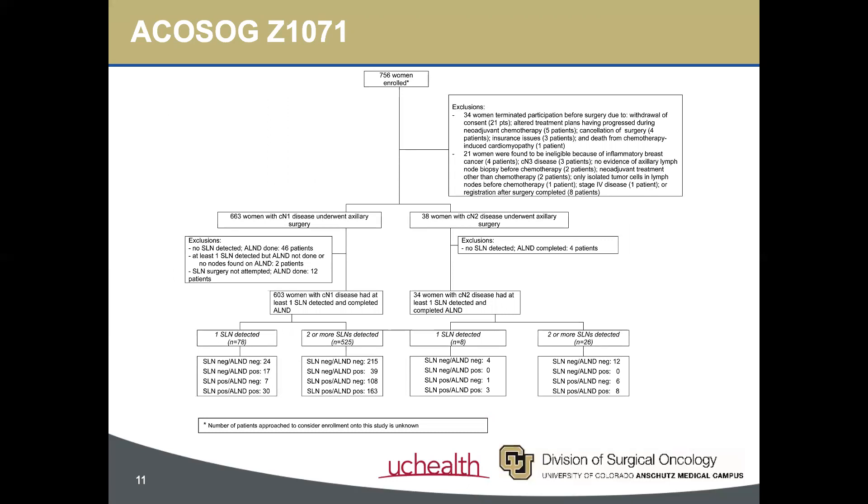Of the 756 women enrolled, 663 women met criteria and had cN1 disease. Of those, 525 women had two or more sentinel nodes identified and completed an axillary lymph node dissection. 215 patients sustained a pathologic complete response, with no invasive carcinoma detected in the sentinel node or axillary dissection specimens. Of the remaining 310 patients with residual nodal disease, 39 patients had a falsely negative sentinel lymph node specimen, yielding a false negative rate of 12.6%.